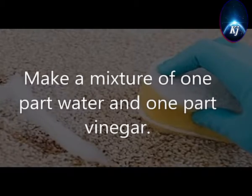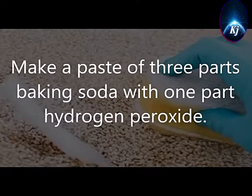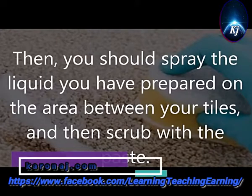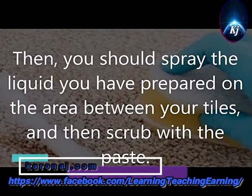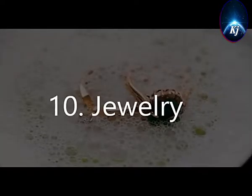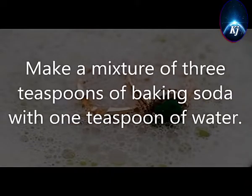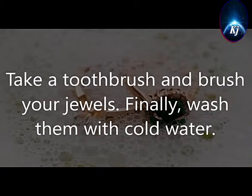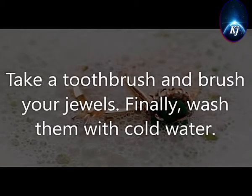9. Remove Stains. Make a mixture of 1 part water and 1 part vinegar. Make a paste of 3 parts baking soda with 1 part hydrogen peroxide. Then, spray the liquid you have prepared on the area between your tiles, and then scrub with the paste. 10. Jewelry. Yes, you can bring back the old shine to your old jewelry. Make a mixture of 3 teaspoons of baking soda with 1 teaspoon of water. Take a toothbrush and brush your jewels. Finally, wash them with cold water.